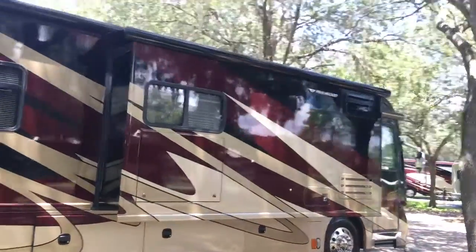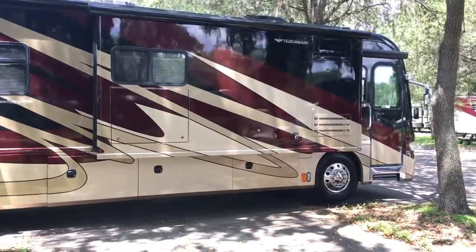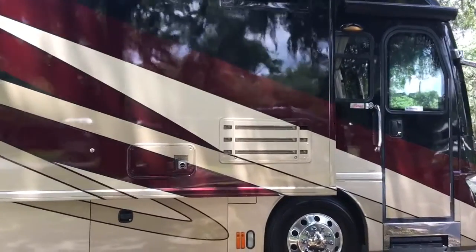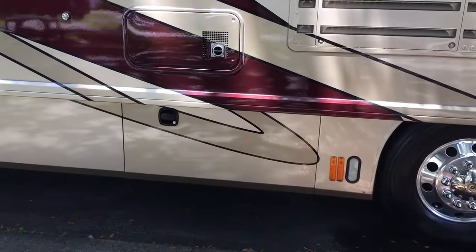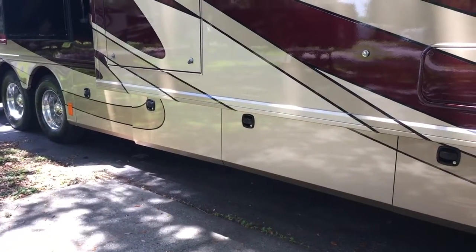Huge main patio awning from mid-coach all the way to the front. Three open bay storage — that one's got room for a refrigerator freezer if you wanted to add one. Full pull-out tray, full pull-out tray, and the third one as well.